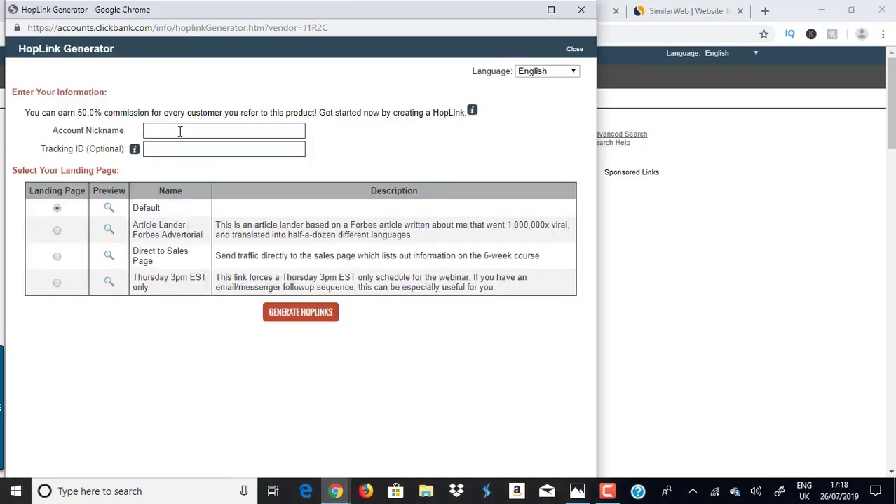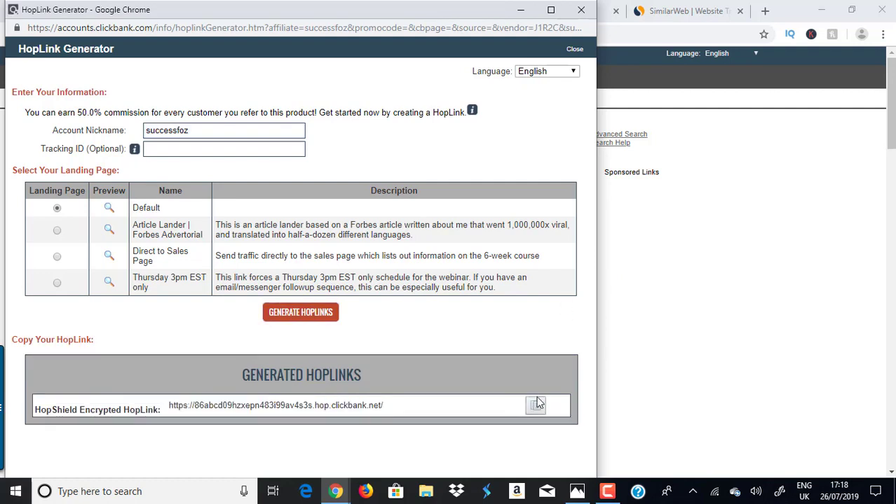To get your affiliate link, click the Promote button, enter your Clickbank username, click Generate Hop Link, and copy that link. That's the long link Clickbank has provided. Most people know how to do this part — generate the hop link — but then they don't know what to do next.